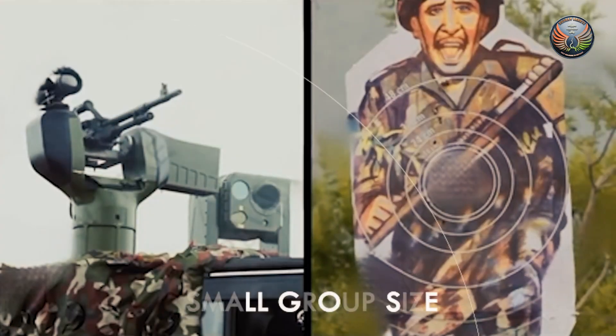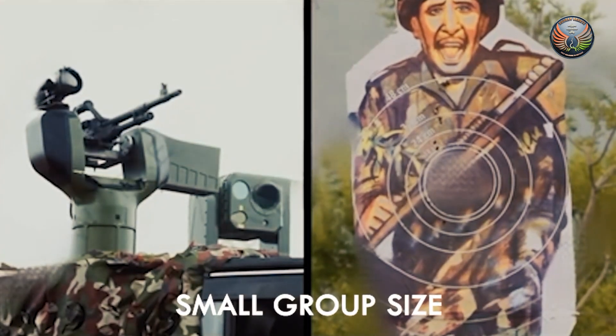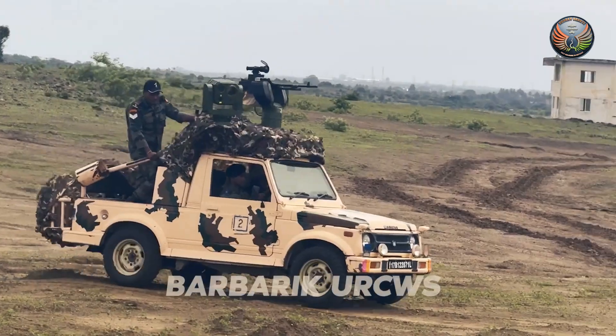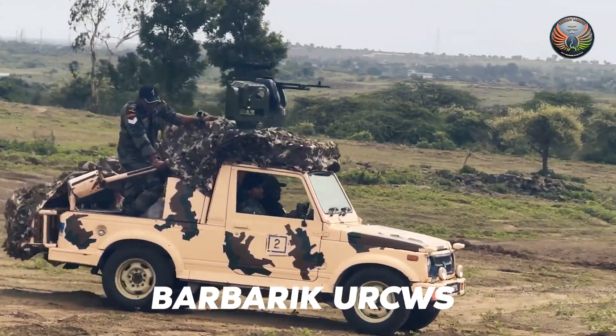The Barbaric is touted as among the world's best lightweight remote-controlled weapon stations, and can be incorporated on in-service vehicles such as the Gypsy, as seen here.